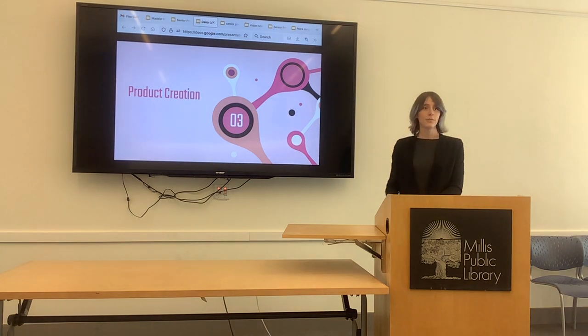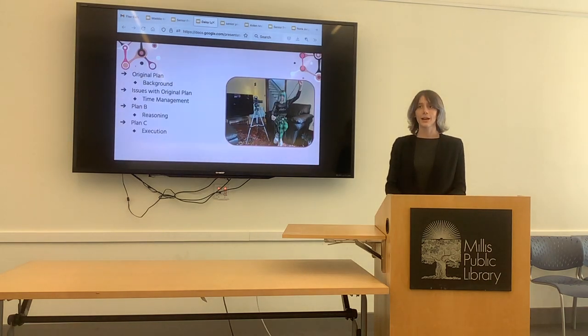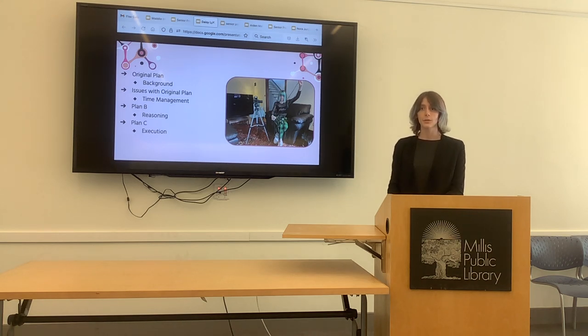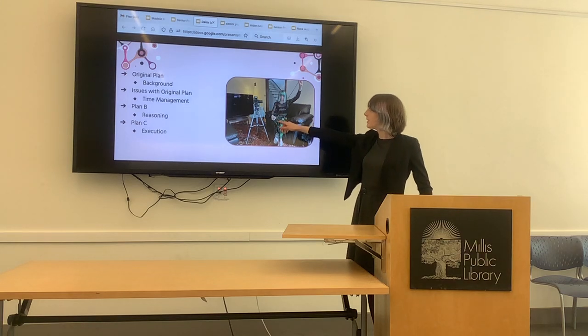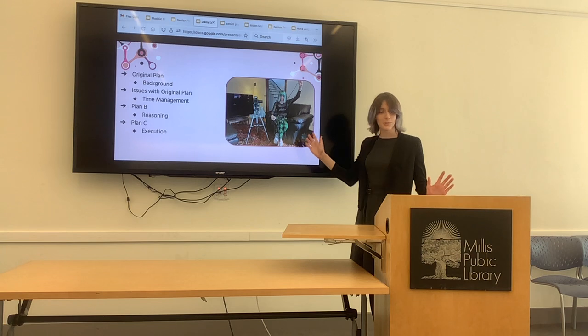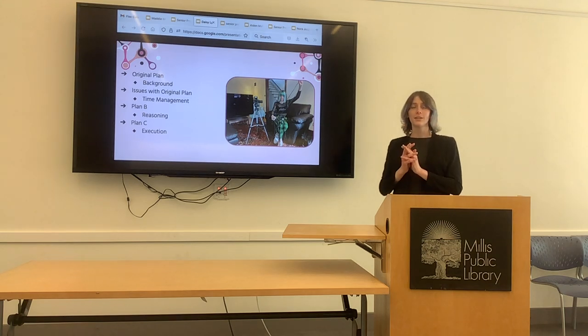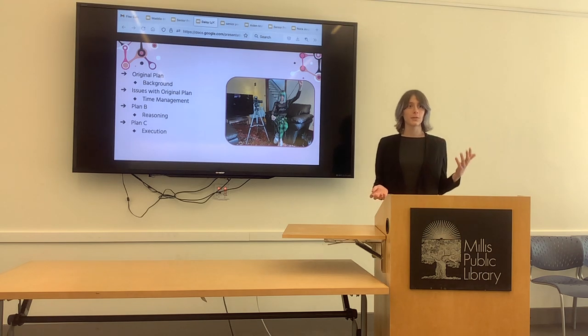I'll talk about the creation of my product — or lack thereof. At the beginning of the year I was so excited to get started. I initially planned a full-length documentary about the program and my personal experience in it, with lots of interviews. I planned and shot a few of those interviews — this is me gearing up for one of them. But that original plan failed because I had no time: I had B-roll shot, interviews planned, and a script written, but I just couldn't put it all together.